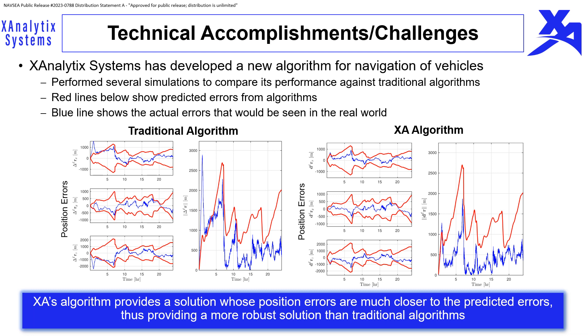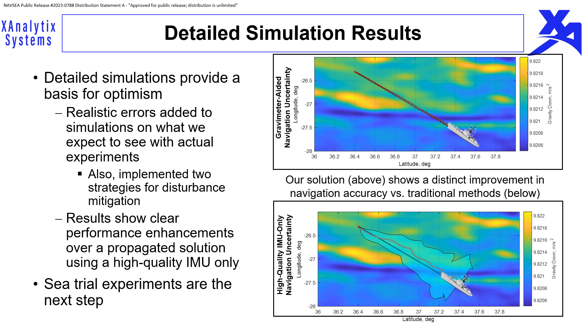There are other problems that X-Analytics Systems has solved to provide a practical solution, but due to time constraints they are not discussed here. Several simulations using realistic errors were performed to assess performance. The top graphic shows that our solution significantly reduces errors over using a solution based on a high-quality IMU only, providing a basis for optimism.